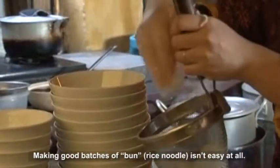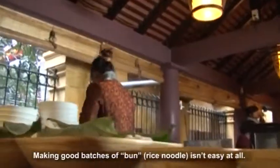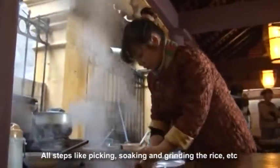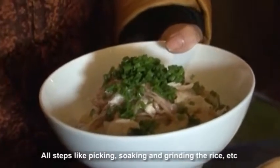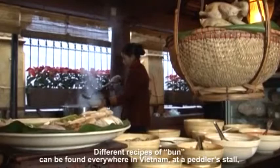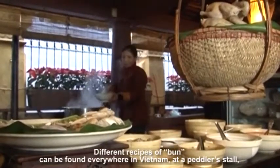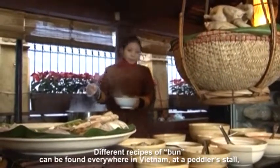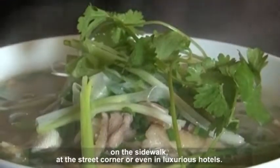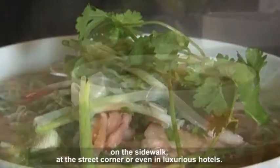Making good batches of bun is not easy at all. All steps like picking, soaking, and grinding the rice require much attention and care. Different recipes of bun can be found everywhere in Vietnam — at a peddler's stall, on the sidewalk, at the street corner, or even in luxurious hotels.